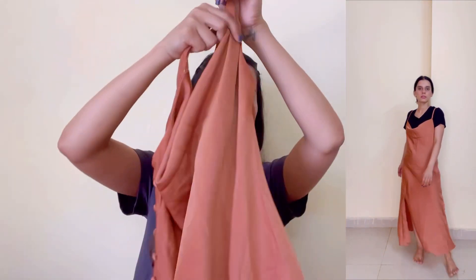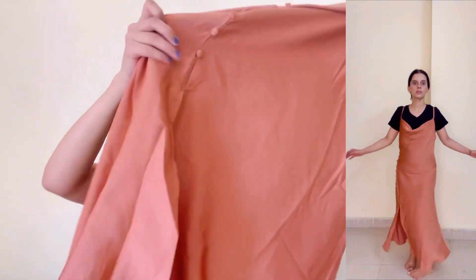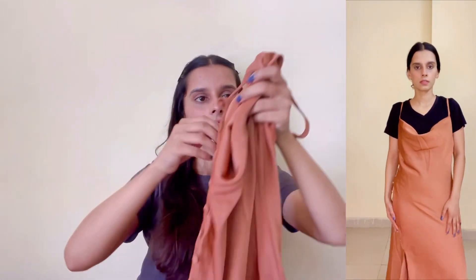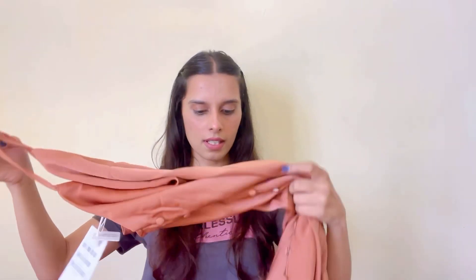Starting with this dress — it has a pretty good brown color with buttons on the sides and slits. The neck is a bit deep, so how you style it will depend on your comfort level. If you are not comfortable with this neckline, you'll need to keep that in mind.